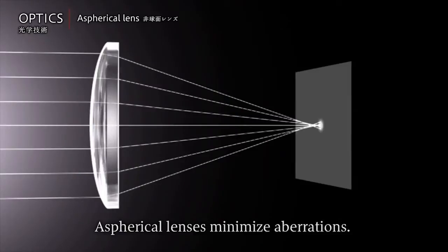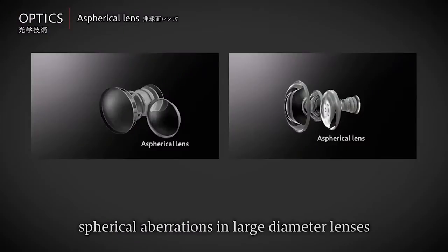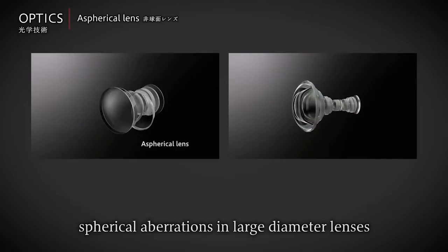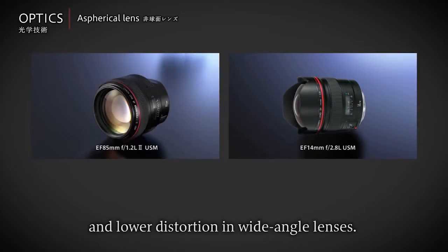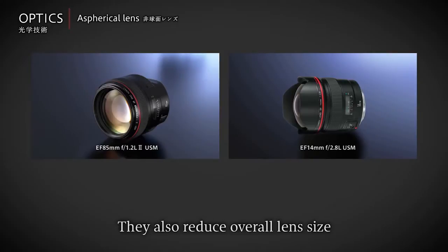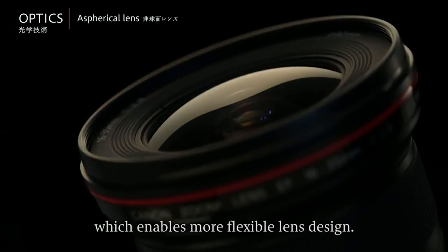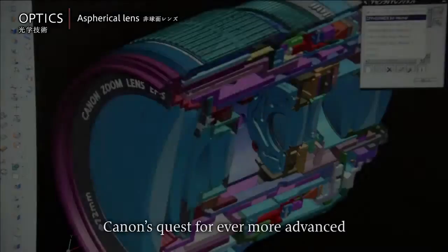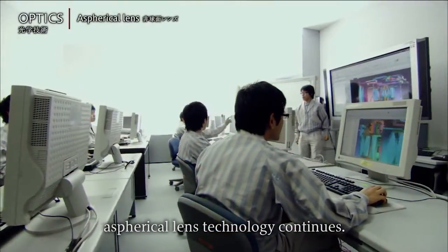Aspherical lenses minimize aberrations. For example, they significantly reduce spherical aberrations in large diameter lenses and lower distortion in wide-angle lenses. They also reduce overall lens size by requiring fewer elements, which enables more flexible lens design. Canon's quest for ever more advanced aspherical lens technology continues.